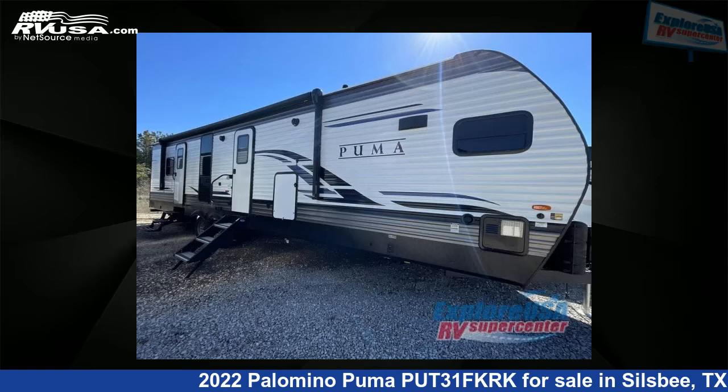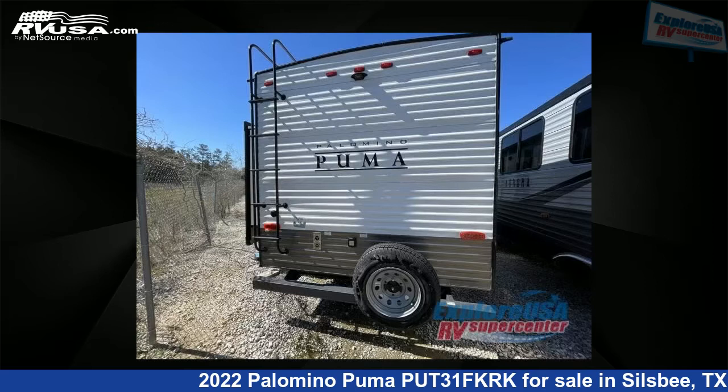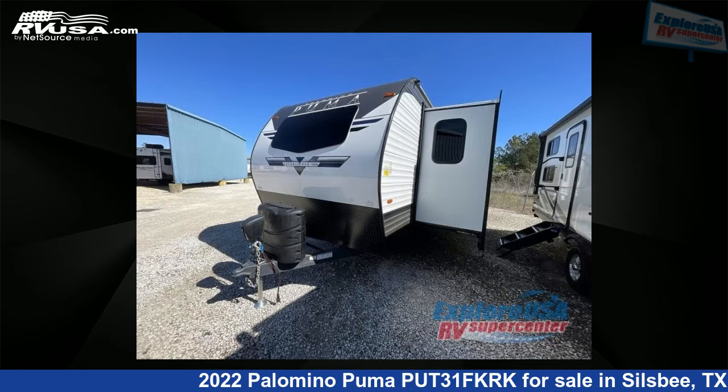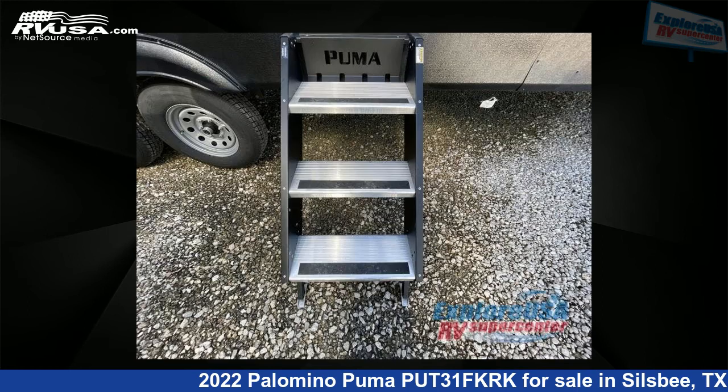This 2022 Palomino Puma PUT31FKRK is a travel trailer RV located in Silsby, Texas 77656, and is offered for sale by ExploreUSA RV Supercenter, Beaumont North, TX. This new Palomino is 37 feet 0 inches in length and features a cafe latte interior, and sleeps 11.